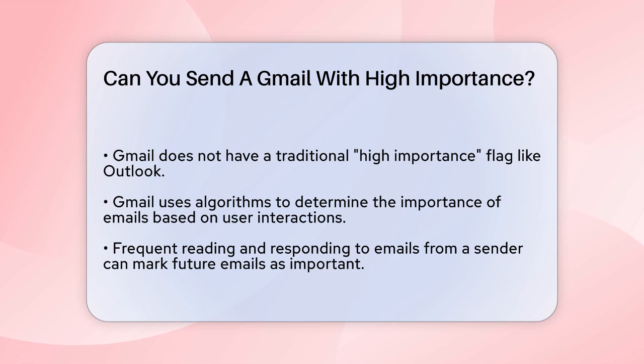Gmail doesn't have a traditional high importance or high priority flag like some other email clients such as Microsoft Outlook. Instead, Gmail relies on its algorithms to determine which emails are important to you. So, how does Gmail decide what's important?